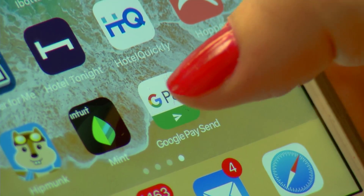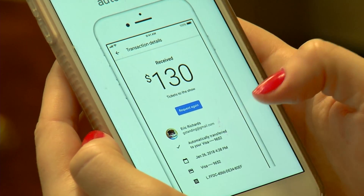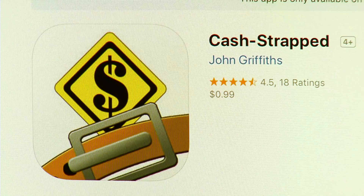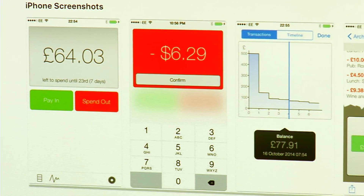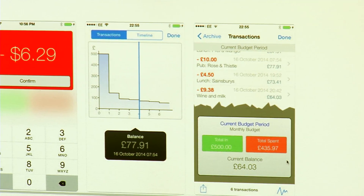Google Pay works like an online wallet — you can check out in hundreds of apps without having to re-enter your payment info. And Cash Strapped lets you set a daily, weekly, or monthly budget for your income, and recalculates your remaining cash every time you spend money.